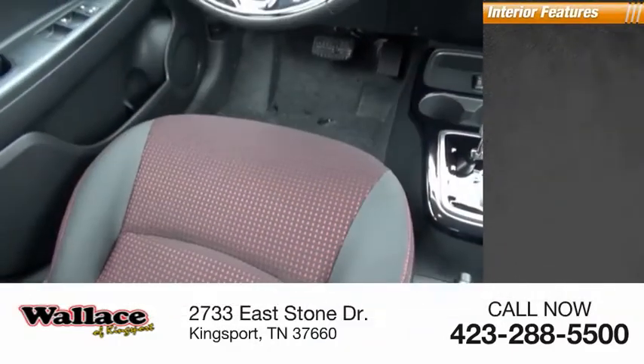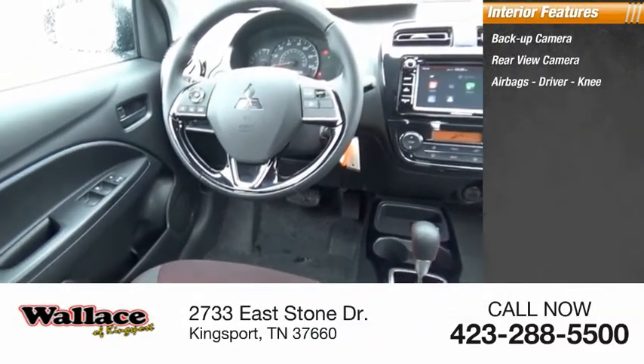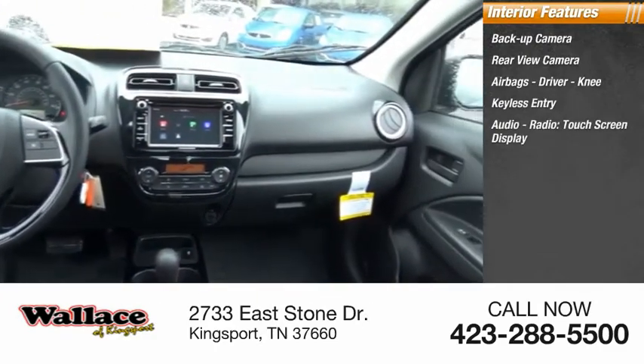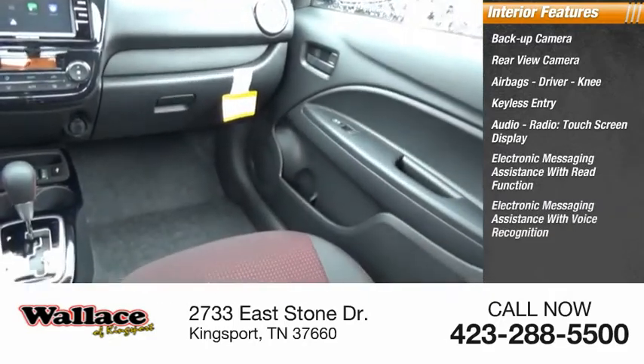Inside you'll find a backup camera, rear view camera, airbags — driver and knee — keyless entry, audio radio, touchscreen display, electronic messaging assistance with read function, and electronic messaging assistance with voice recognition.